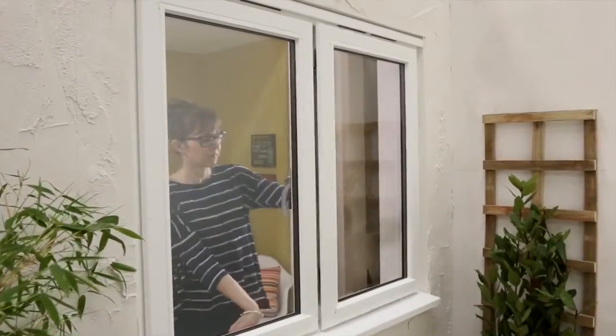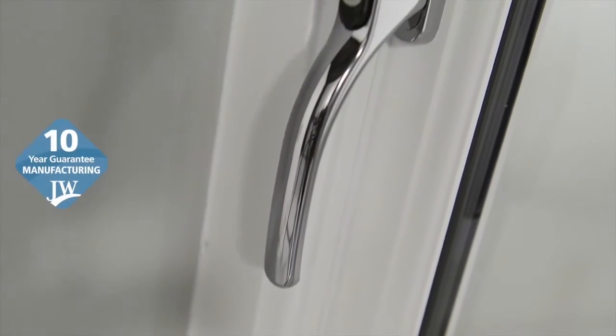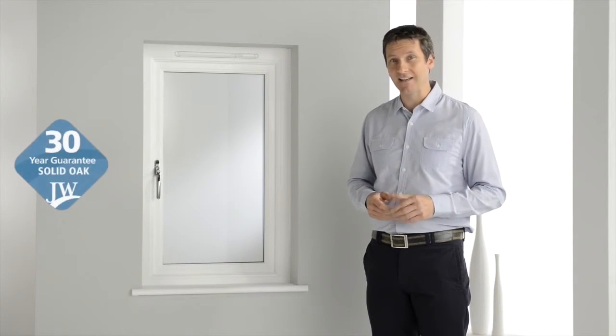So that you'll enjoy decades of trouble free, low maintenance ownership, our windows carry 10 year guarantees on manufacturing and handles, and up to 10 years on the paint finish. Softwood windows are guaranteed for 40 years against rot and fungal attack, and our oak range has a 30 year guarantee.